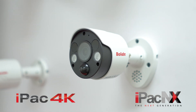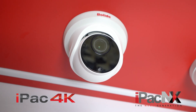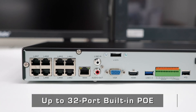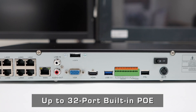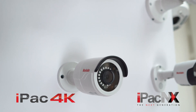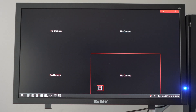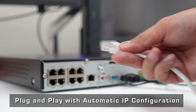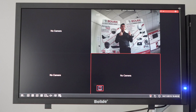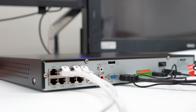The IPAC-NX and IPAC-4K have H.265 compression, the latest chipsets, and a 4K resolution camera. Boli IP solutions are designed to meet and exceed requirements of mid- and large-scale video surveillance applications. Simply plug in each camera and the system will auto-configure the cameras to the live view.